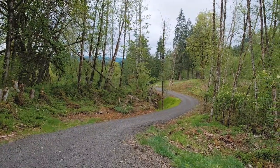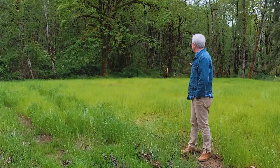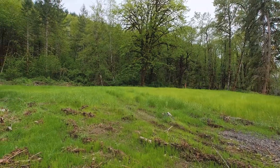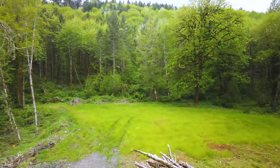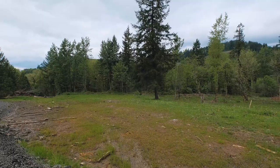Here I'm at the 4.3-acre parcel, adjacent to the 15 acres. There's a beautiful flat building site here surrounded by some beautiful deciduous trees. Power is nearby, water is nearby. It's a gently sloping, usable piece of ground. It's got good room for a barn, room for a shop. It's ready for your dream home — a very peaceful site.